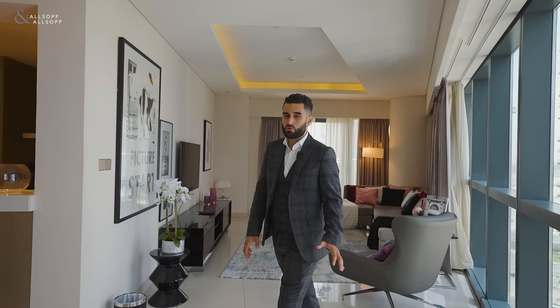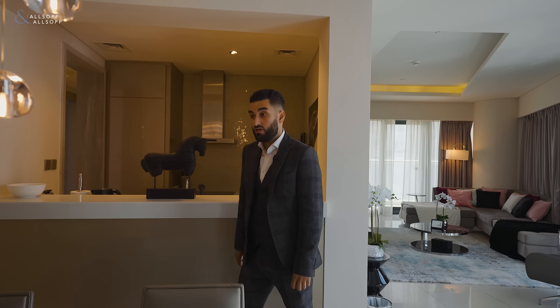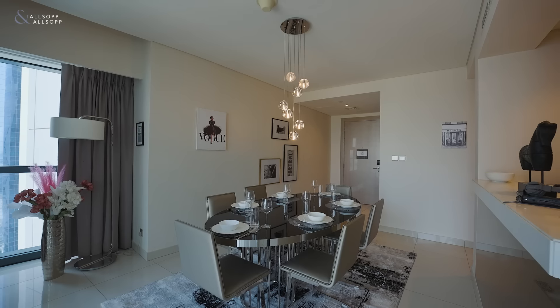This property sits on the 21st floor with absolutely breathtaking views of the canal. It's fully furnished and serviced with all your bills included. It sits on 1,394 square feet with the best furniture I've seen.